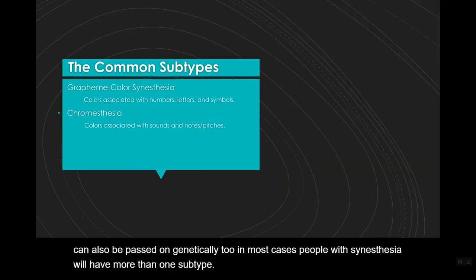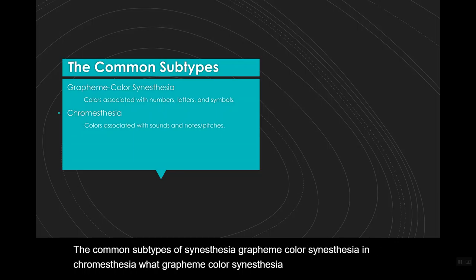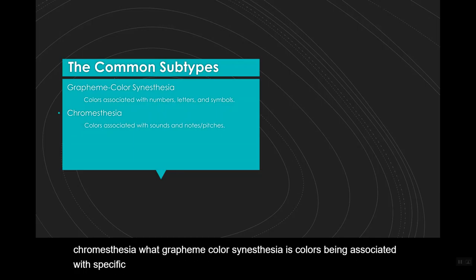The common subtypes of synesthesia are grapheme-color synesthesia and chromesthesia. Grapheme-color synesthesia involves colors being associated with specific numbers, letters, and symbols, while chromesthesia involves colors being associated with sounds, notes, and pitches.